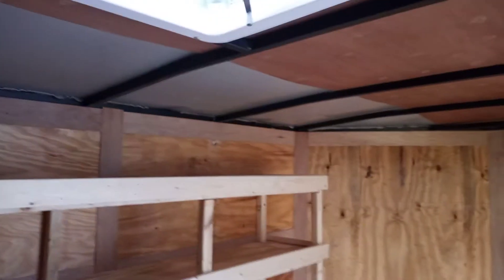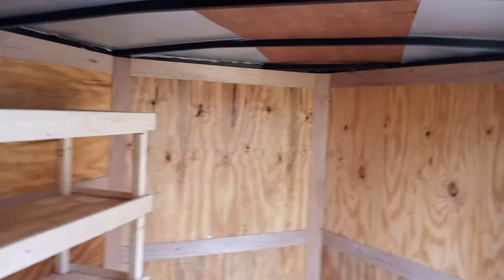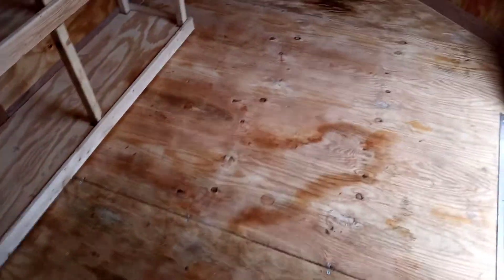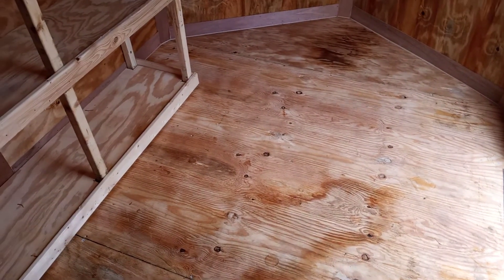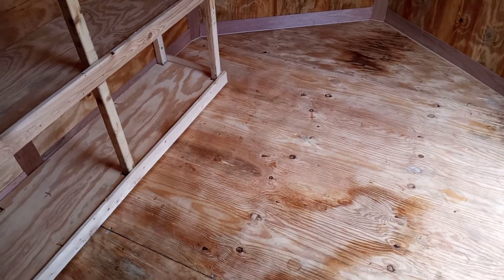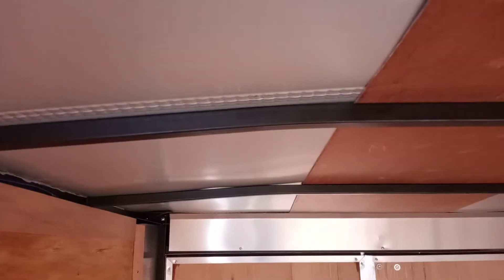There's a little stain on the floor here. The previous owner said that stain was from something he spilled on the floor accidentally at some point. I'm going to put insulation in the ceiling and the walls.